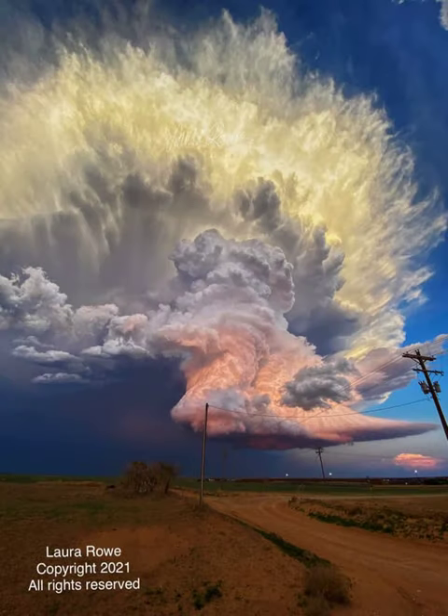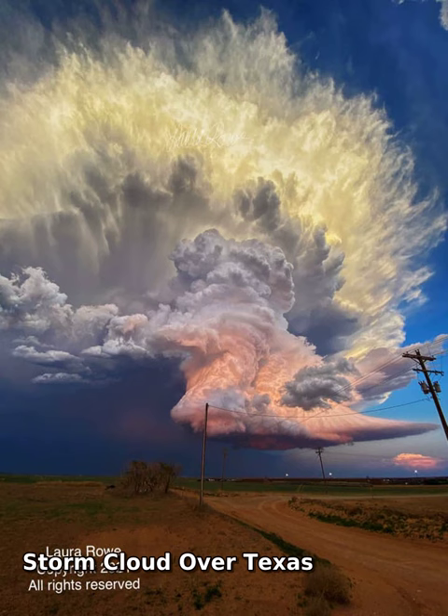What makes this storm cloud so colorful? First, the cloud itself is composed of millions of tiny droplets of water and ice.